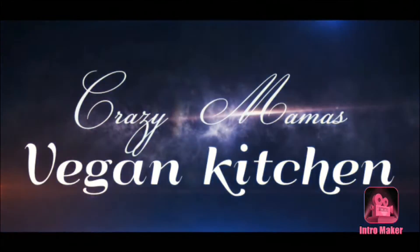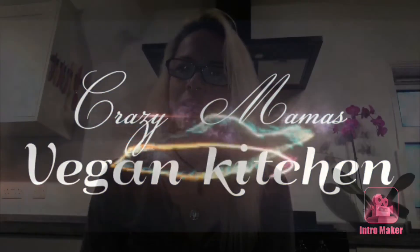Right guys, I'm going to show you the vegan haul that I've got with a few bits and pieces that I've bought for the family. Let's go right in! Good morning and welcome back to my channel. Let's talk about vegan food.